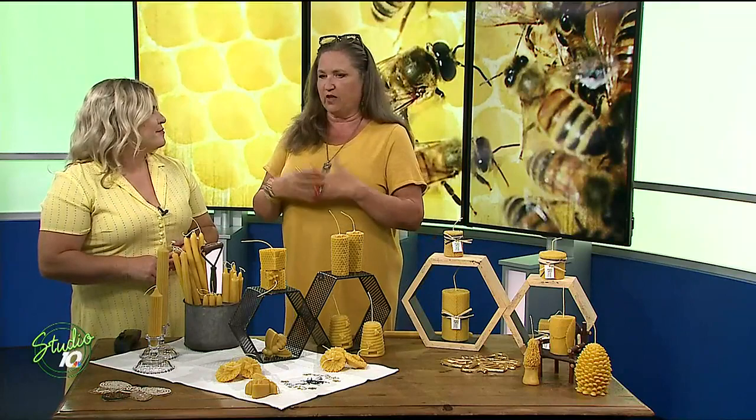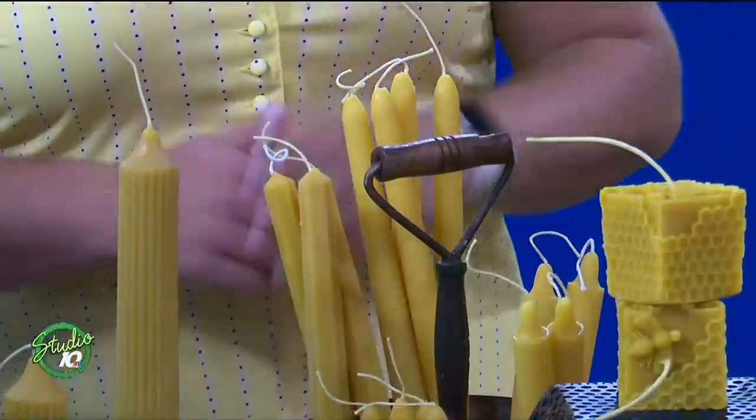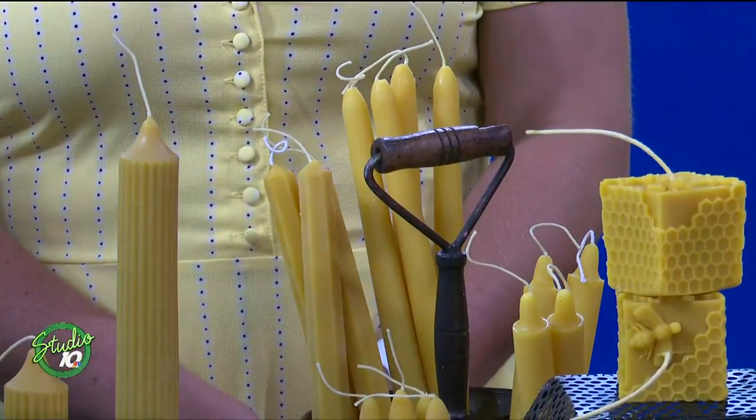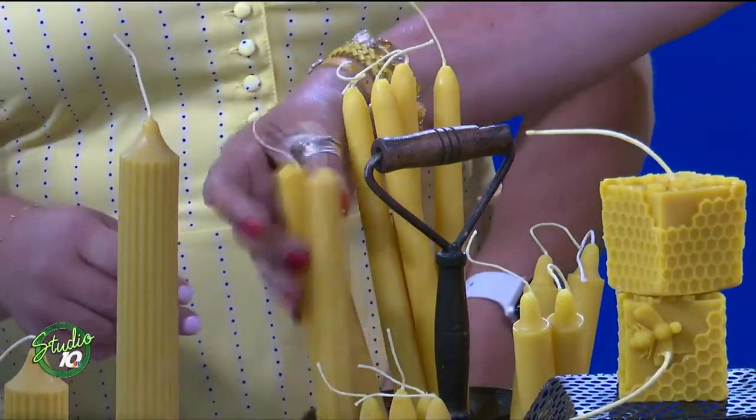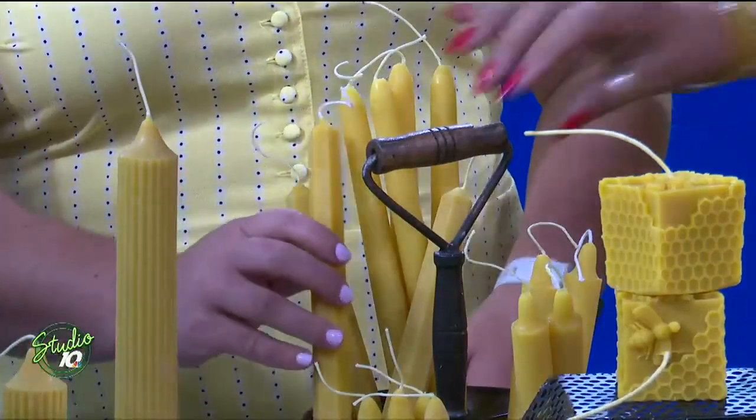They're the ones that people use all the time, the ones that you stock up on. And they're trending now — tea lights and tapers, for sure. My favorite one is still the hexagon one back here, shaped in a hexagon shape. And then we have 6, 8, 10, 12-inch for dinner candles.